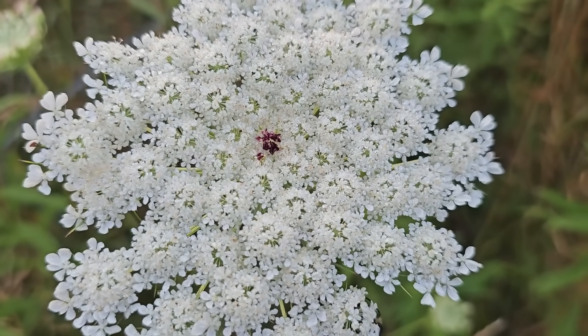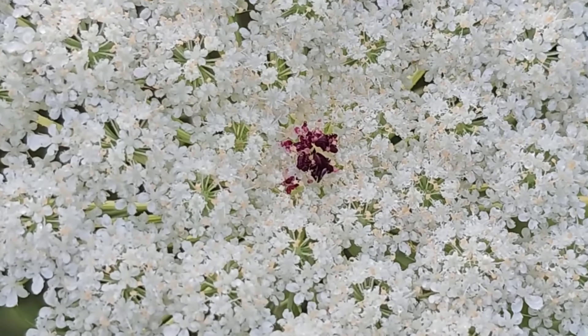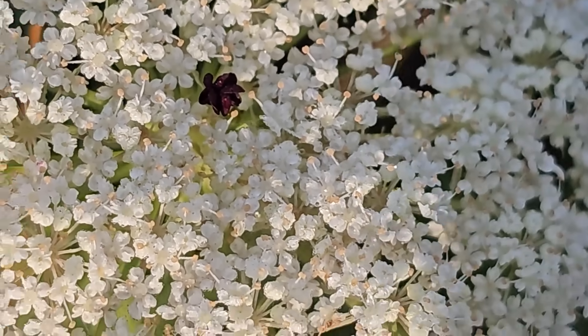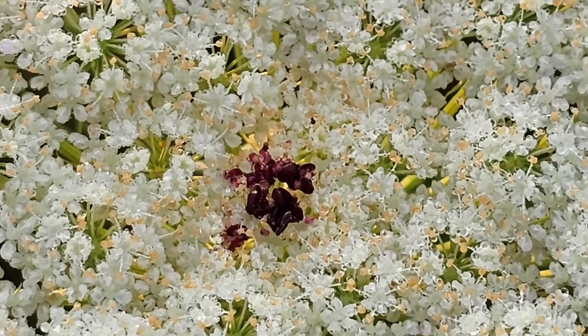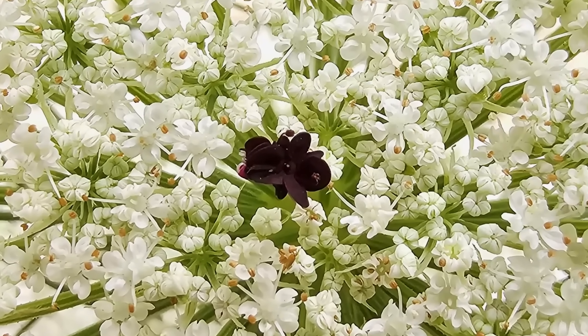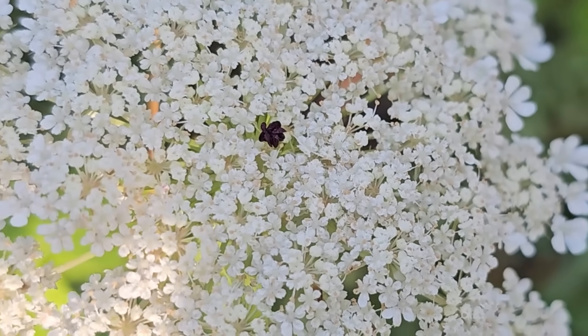Another part of this legend refers to a very unusual feature of the flower: some of these florets will have a very dark purple flower right at the center. Some, but not all of the flowers, have this dark purple flower in the center, and this feature has been a subject of fascination for centuries. Legends tied to Queen Anne's Lace often offer an explanation for this flower. Legend says that Queen Anne pricked her finger sewing lace and a drop of blood fell onto the lace, and the purple flower is the result of that incident.